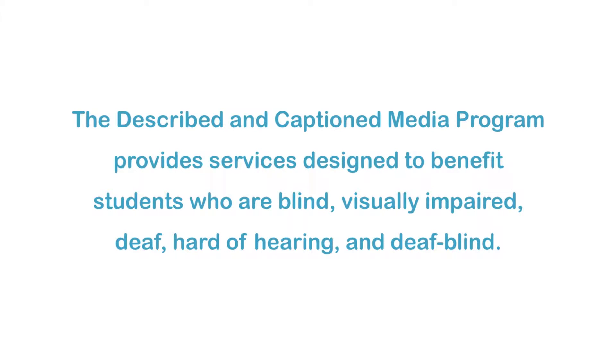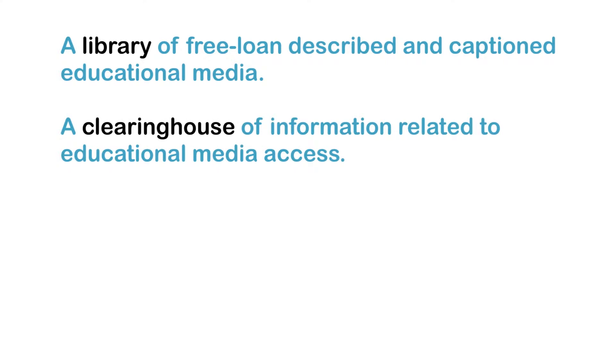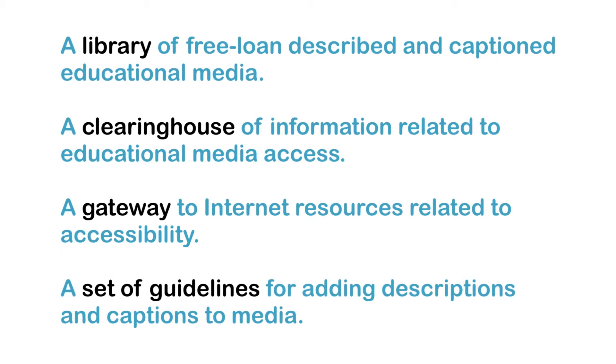The Described and Captioned Media Program provides services designed to benefit students who are blind, visually impaired, deaf, hard of hearing, and deafblind. These services include a library of free loan described and captioned educational media, a clearinghouse of information related to educational media access, a gateway to internet resources related to accessibility, and a set of guidelines for adding descriptions and captions to media.